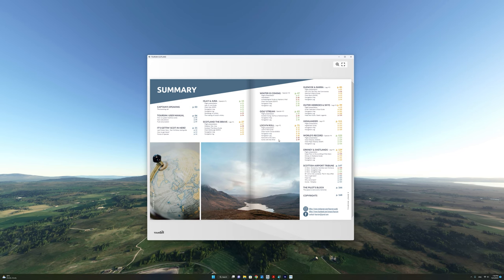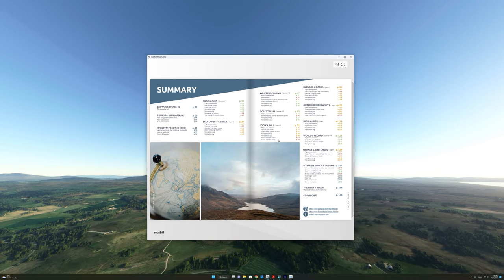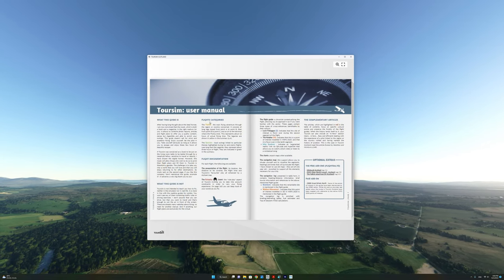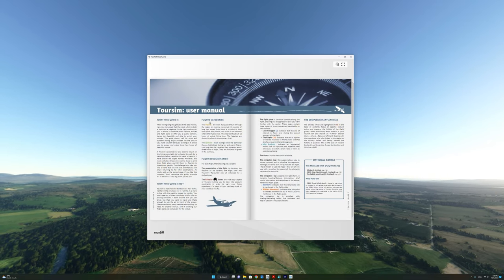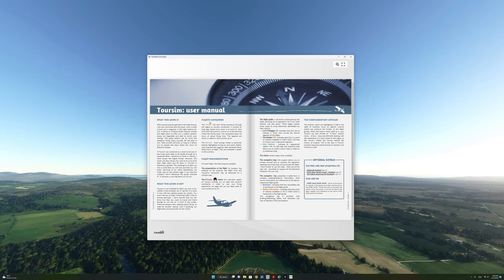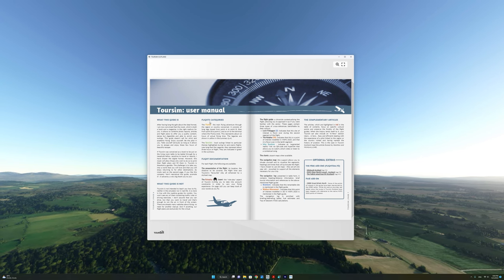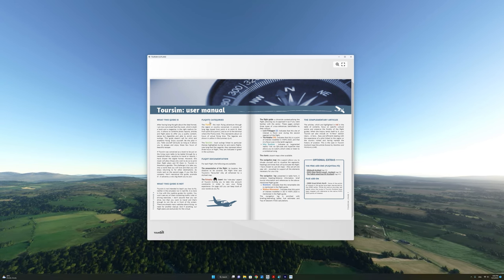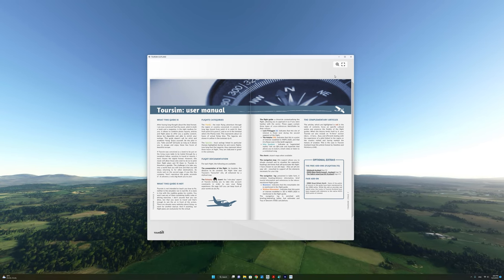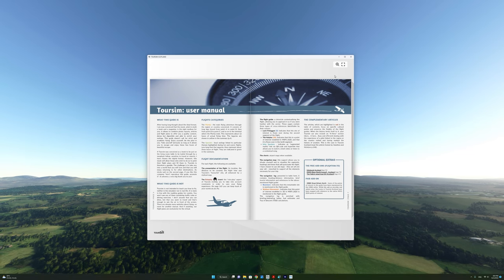Here is a summary of all the tour guides available to you in this edition of TourSim. It is very important to understand that this guide is not intended to teach you how to fly — it is essentially a tourist guide for the virtual pilot. Now that we know what this guide is not, let's take a look at what this guide is.